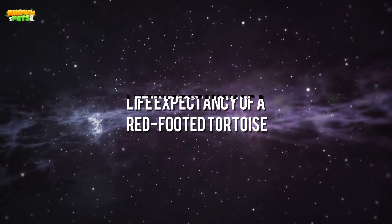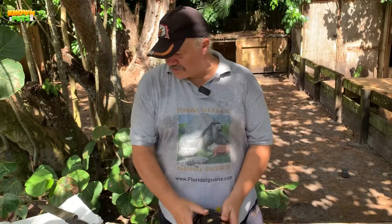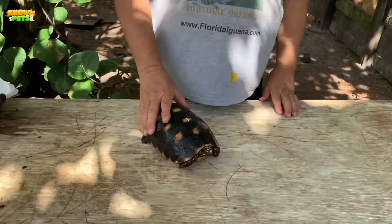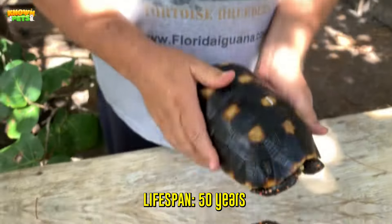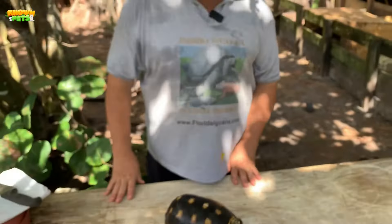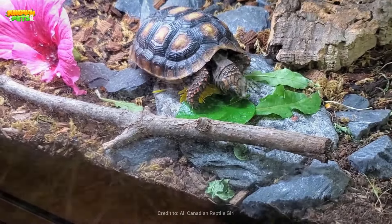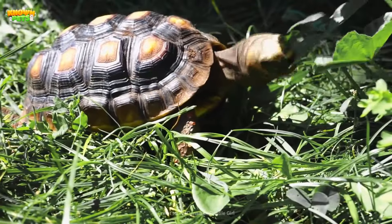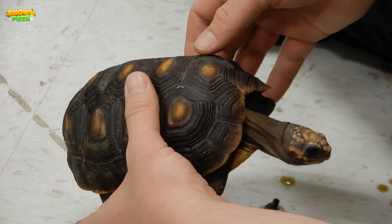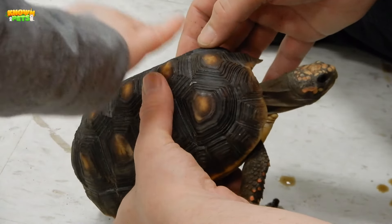Life expectancy of a red-footed tortoise: The lifespan of red-footed tortoises depends on where they live. In the wild, it's generally between 20 and 40 years, but with proper care in captivity, they can live for over 50. Some have even been reported as living for more than 80 years. The key component is their health — if they are housed in a clean and adequate enclosure, fed correctly, and given regular vet appointments, they will receive proper care. Some health problems and injuries are common, so owners should be aware of these to help their pets heal.